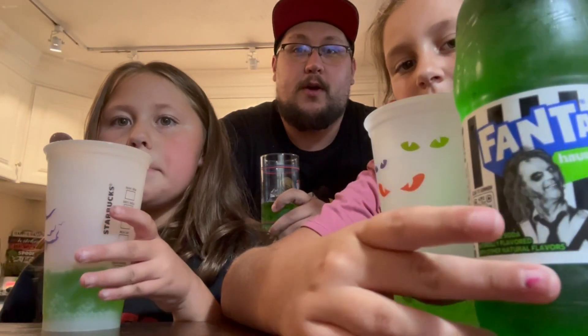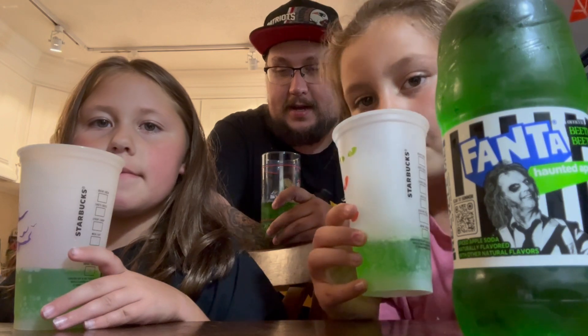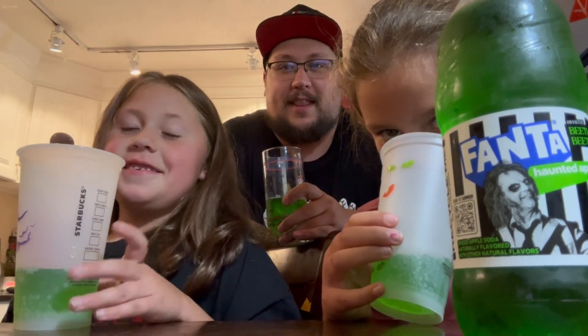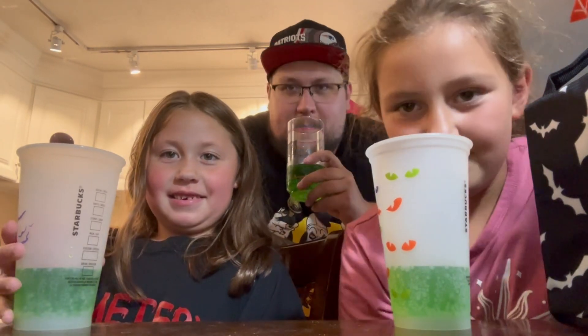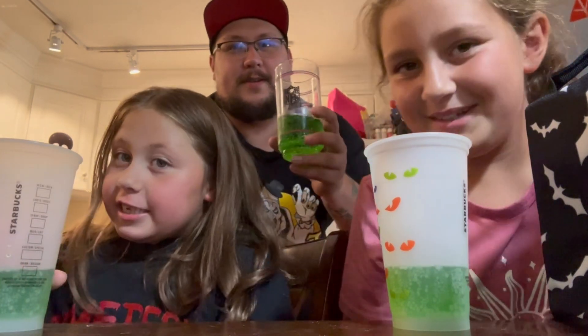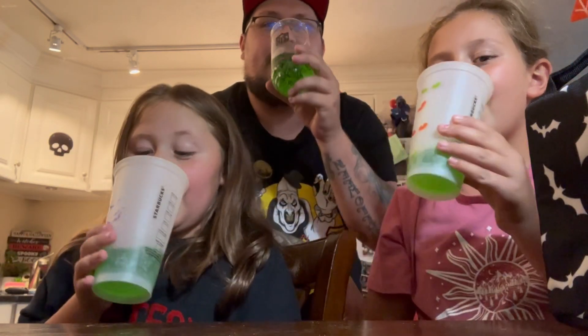I've heard a lot of reviews online where people say this is either really really good or really really bad. I don't know if I'm gonna like this, not gonna lie. I'm getting a little bit of caramel in there too. Alright girls — it smells gross, but let's try it. Ready? Cheers! Big sip.